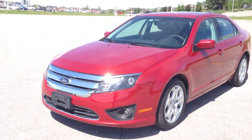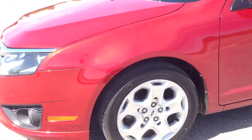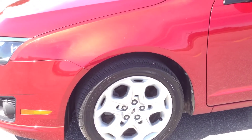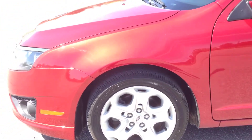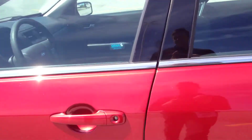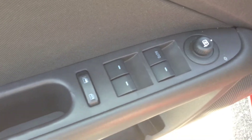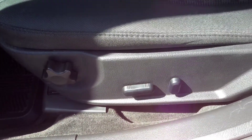It has HID headlights with fog lights, and these 17-inch alloy wheels with TPMS sensors. On the inside of this vehicle we have power windows, locks, and mirrors, as well as a power driver's seat with lumbar support and a charcoal cloth interior.